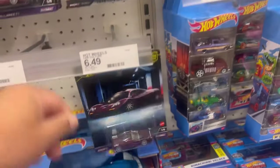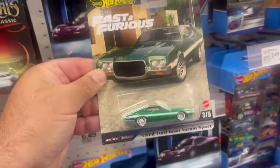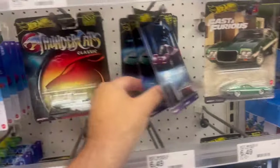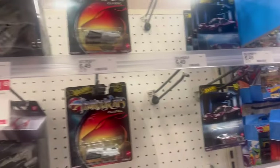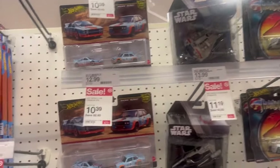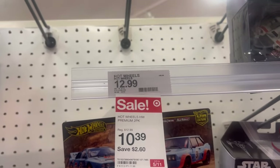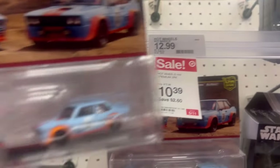New Exotic Envy of course, all the hot cars from the Fast and Furious set are gone. Looks like the two-packs are hitting and they're on sale, guys — $10.39, so you guys should take advantage.